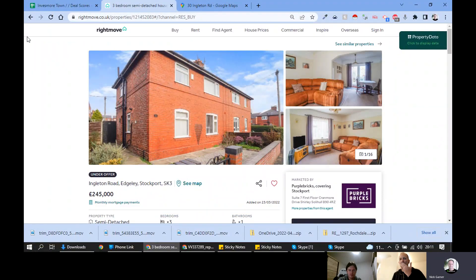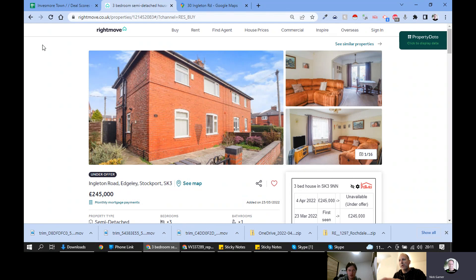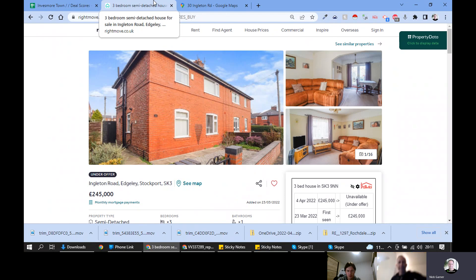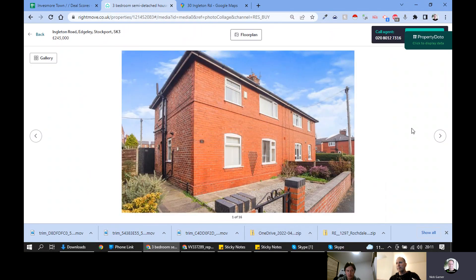Today we're going to talk about number 30 Engleton Road. A couple of things to note about this property - it says under offer. We need to talk to the agent. If it is under offer it's very irritating because we did the viewing on Saturday. This market has gone completely crazy but we're going to knock on through and do this assessment and learn something from it.